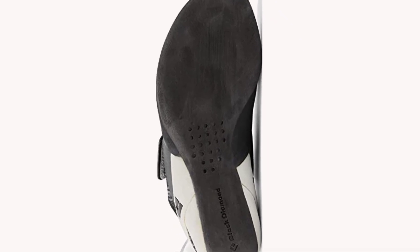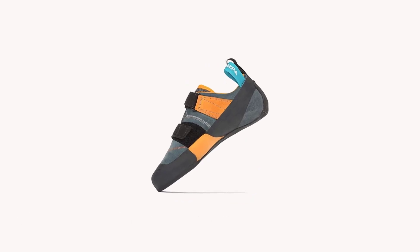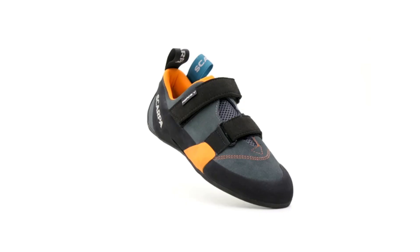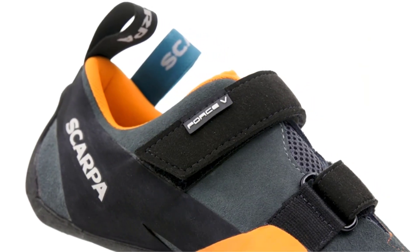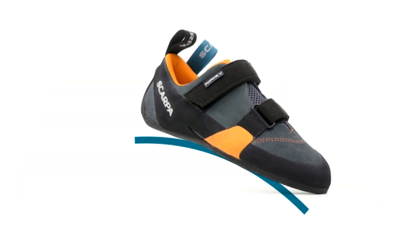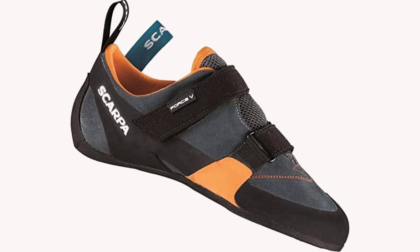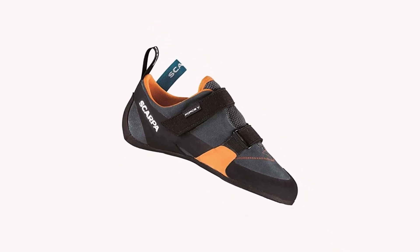You will need to choose the sizing wisely. Number 3: Scarpa Men's Force V Rock Climbing Shoes. An excellent rock climbing shoe for beginners will help fast-track the skills and development of a new climber, and this is what the Force V from Scarpa gives — an entry-level rock climbing shoe that can be trusted whether used indoors or outdoors. This shoe shares similar features with others but is also distinct in some ways.